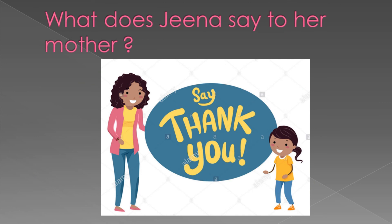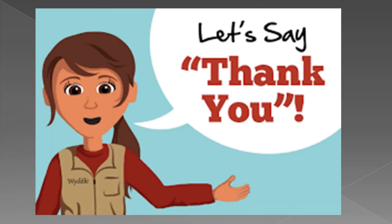What does Gina say to her mother? She says thank you to her mother, because her mother helped Gina learn how to tie her shoe laces. Yes, my dear children, we must say thank you to others when we get help from others. When someone says thank you to you, you must say you are welcome.